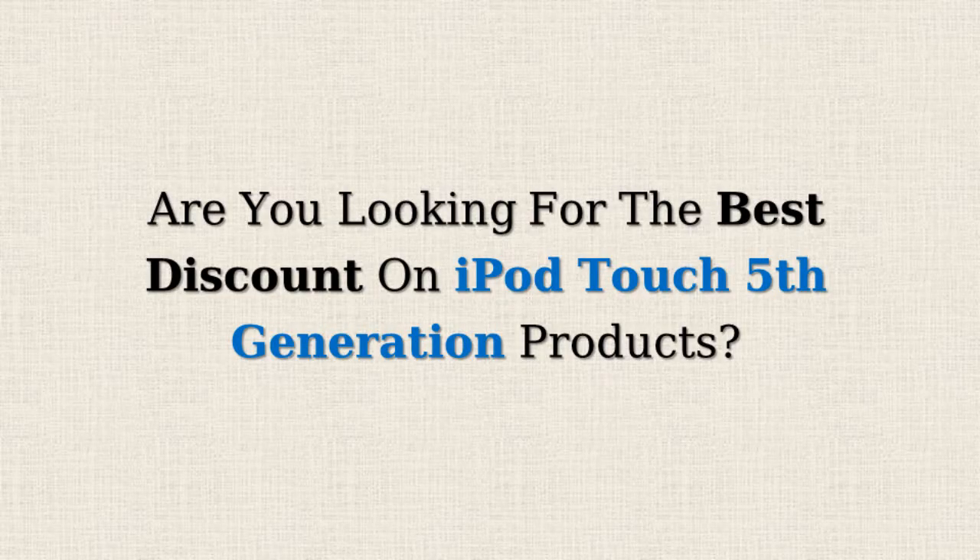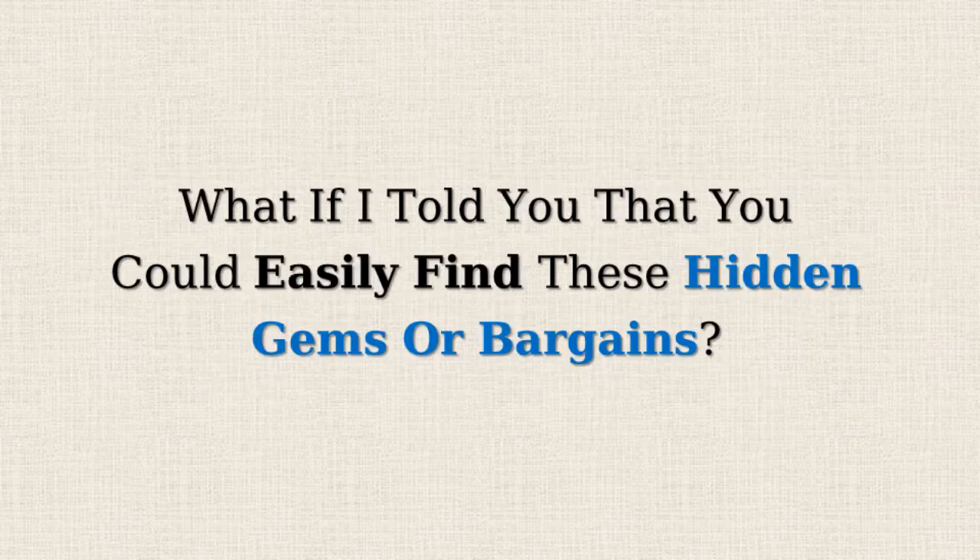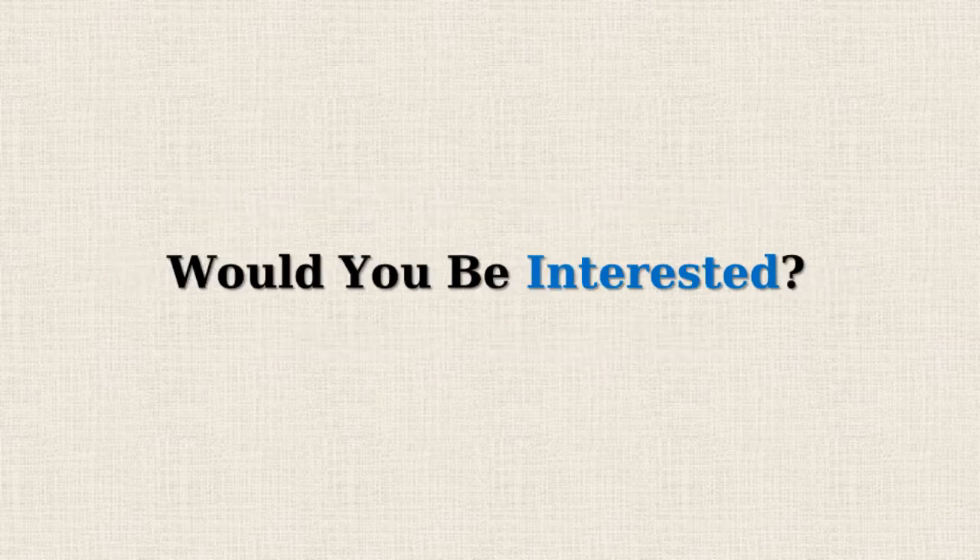Are you looking for the best discount on iPod Touch 5th generation products? Amazon often offers 50% or more reductions on selected items, but doesn't promote them due to the lower profit margins. What if I told you that you could easily find these hidden gems or bargains? Would you be interested?